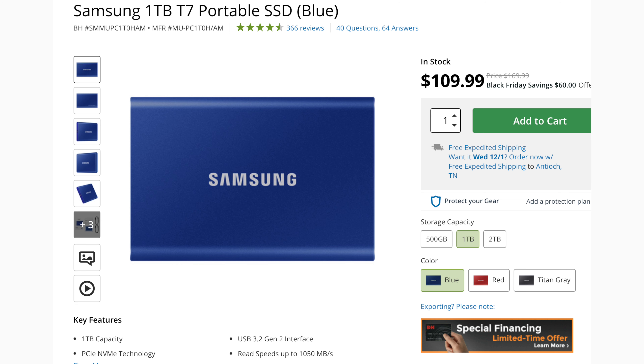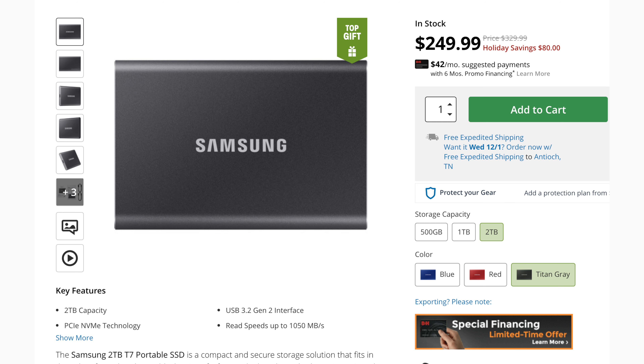Going over to the extras that photographers and videographers need — storage. I can never get enough storage. On SD cards I really didn't see many great deals, and there was some deals on CFexpress Type-B cards but nothing to write home about. But I did see some pretty great deals on external SSDs. The Samsung T7 1TB is $109, which is $60 off. If you go up to the 2TB it's $250 — but if you know math, $109 times 2 does not equal $250, so you could buy two 1TB drives and still save money off the 2TB.